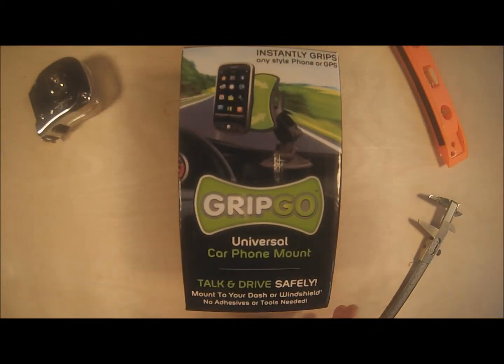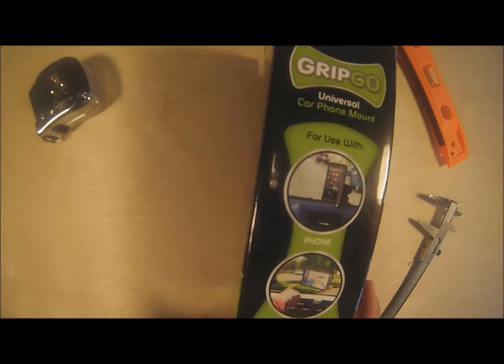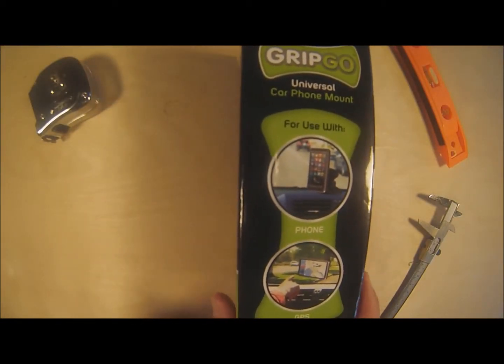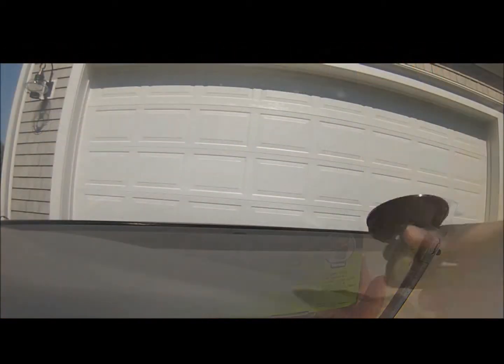On the GripGo, it's used to hold your phone to your windshield. If you order the GripGo, it will cost you around $10. The gadget claims to hold your phone using a tremendously strong, sticky green surface.